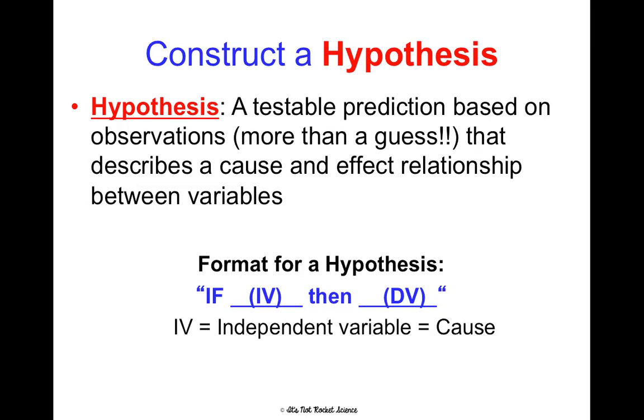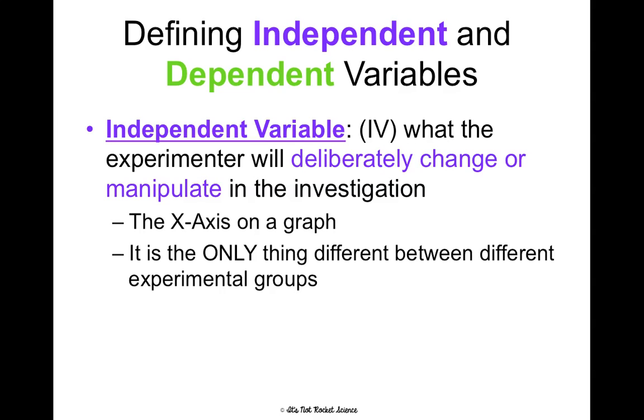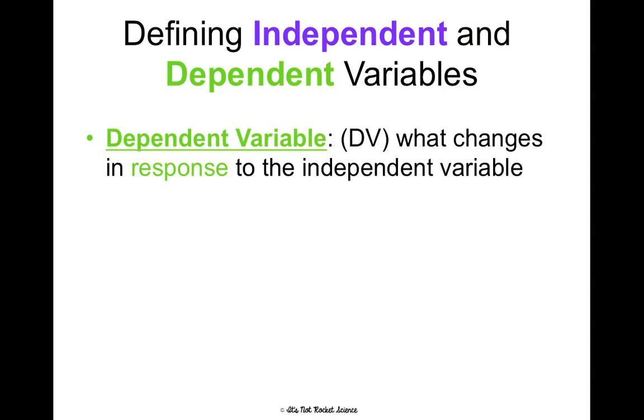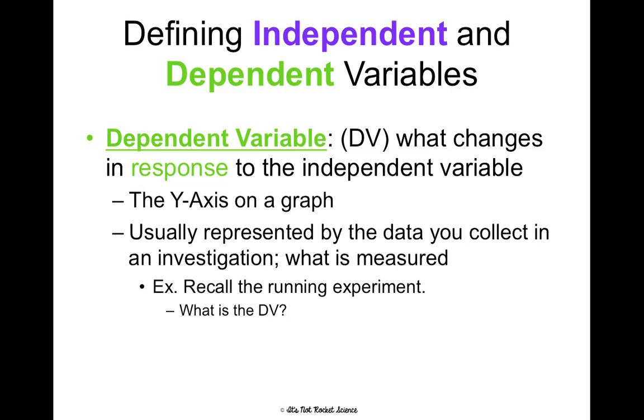A hypothesis is a testable prediction based on observations that describes a cause-and-effect relationship between variables. A good format is: if the IV happens, then the DV will happen — IV referring to the independent variable or cause, DV referring to the dependent variable or effect. The independent variable is what the experimenter is deliberately changing or manipulating in the investigation; it goes on the x-axis of a graph and should be the only thing different between groups. For example, if we test whether what you drink before a race affects how quickly you run, the independent variable is the type of drink. The dependent variable is what changes in response — it goes on the y-axis, and in the running experiment, that would be your time in the race.